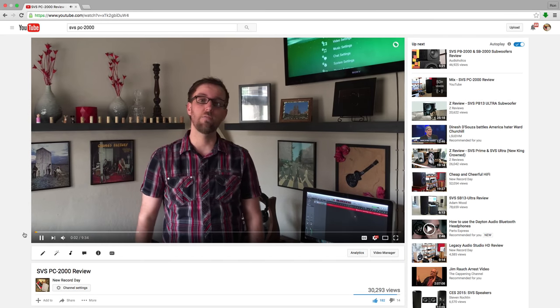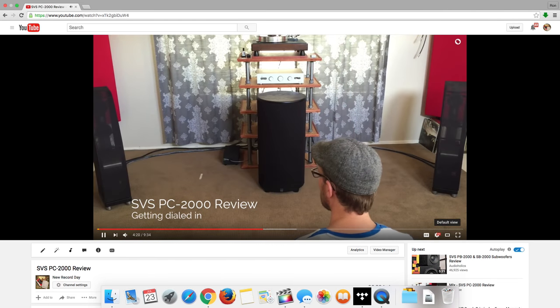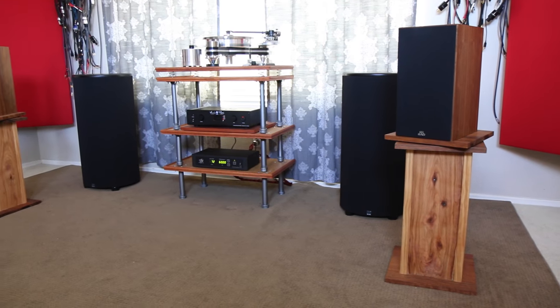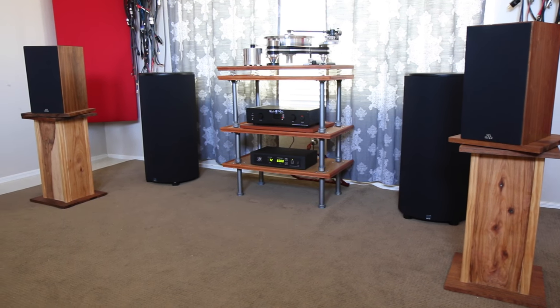If you got a chance to check out my review of the PC2000 last May, one thing I mentioned was that center placement worked better for music listening, and when SVS was kind enough to send me another one of these bad mama jammers, you better believe I was more than happy to break out the camera for some double trouble subwoofer love.